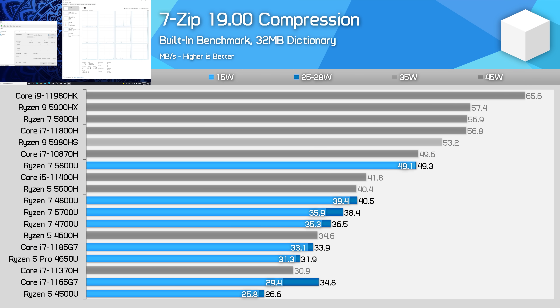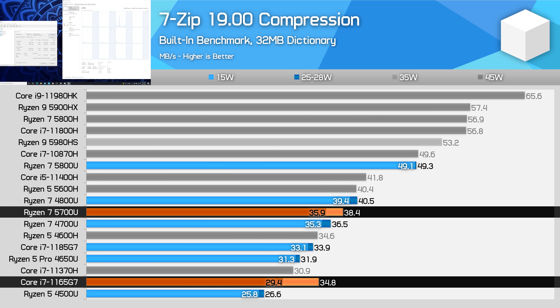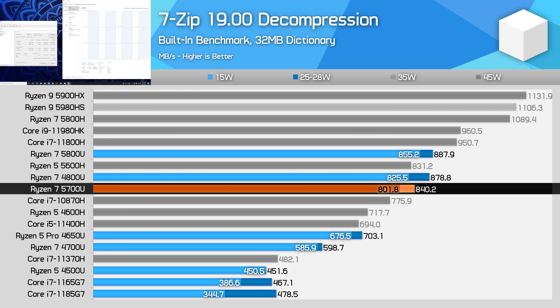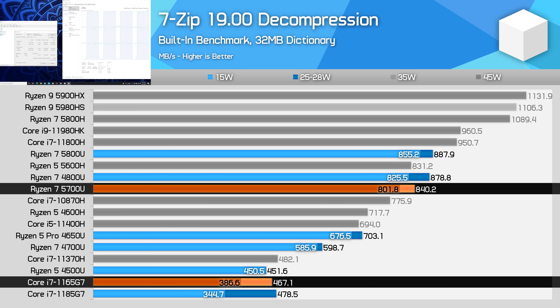7-zip compression is another test where the 5800U benefits heavily from its upgrade to the Zen 3 architecture. The 5700U is left behind, coming in a couple of percent slower than the 4800U and a couple of percent faster than the 4700U. This is still enough to beat Intel's Tiger Lake design, but the margins are narrow, and even in this multi-thread benchmark the 4-core 1165G7 punches above its weight due to Intel's Willow Cove CPU design. For decompression though, the 5700U is a powerful processor, coming in just 5% behind the 5800U and blowing the Core i7-1165G7 off the chart — AMD's Zen architecture is simply a beast for decompression work.